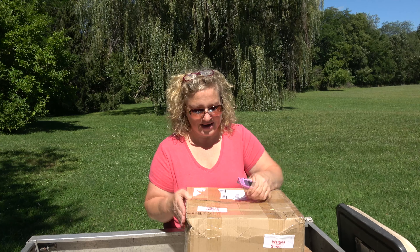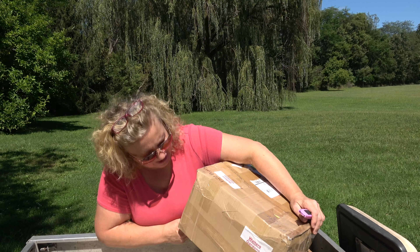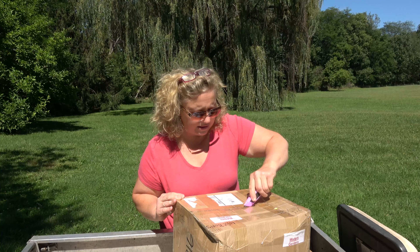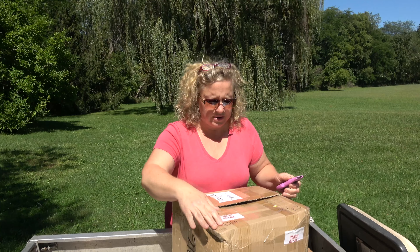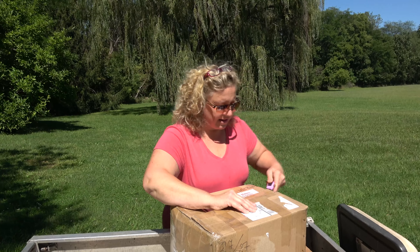Got the box cutter ready to go. We've got two boxes — super fun. And here we go. So exciting, I love these!